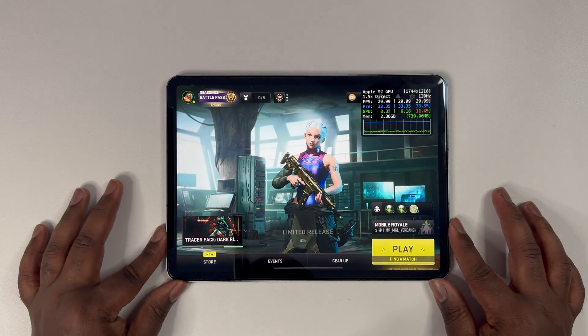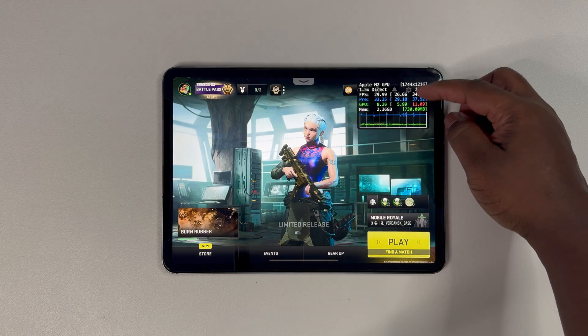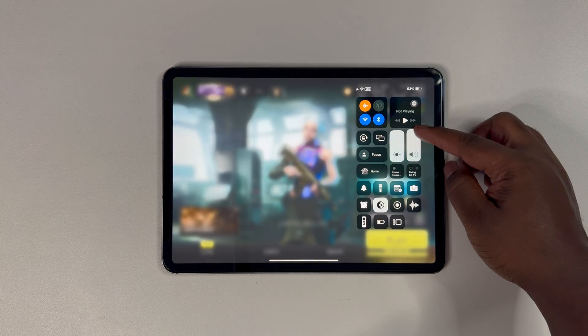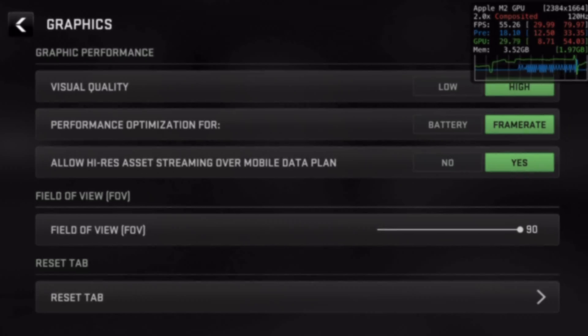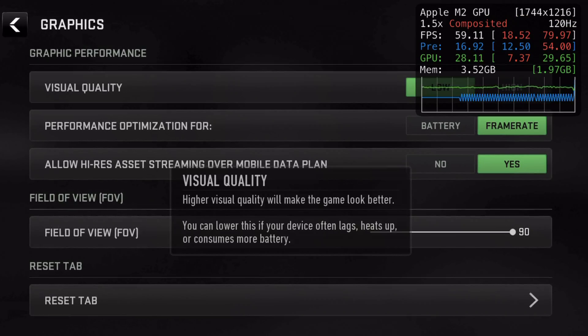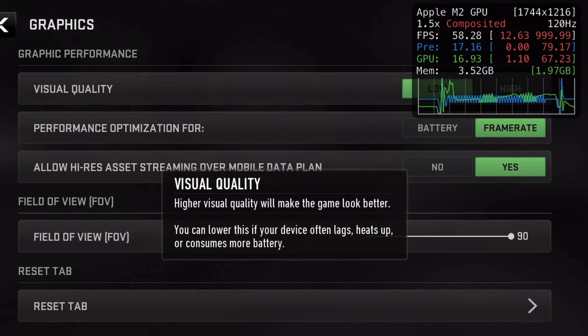And as usual, I am testing in 25 Celsius ambient temperature, we'll show real-time FPS during testing, and also test at max brightness. And before we dive into testing, for reference, just like the iPhone, the iPad Pro here is rendering Warzone Mobile at a significantly higher resolution.